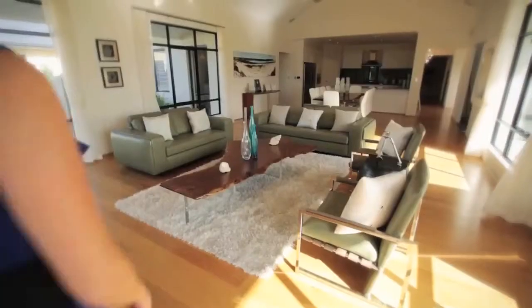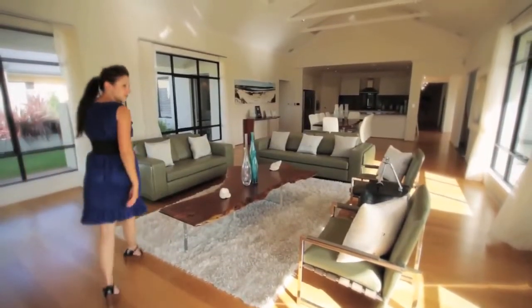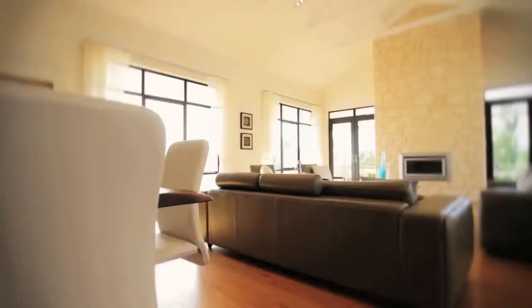Rendered walls, raked ceilings and a feature stack in the main living area gives this home traditional appeal with a modern twist.